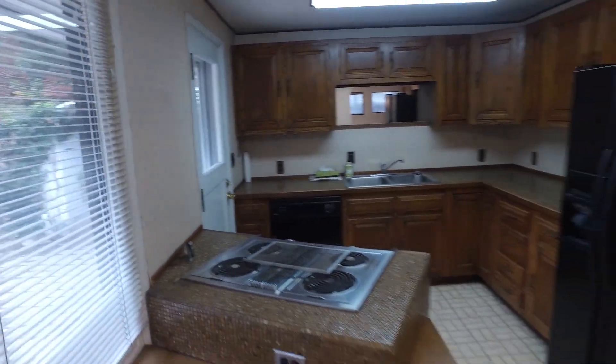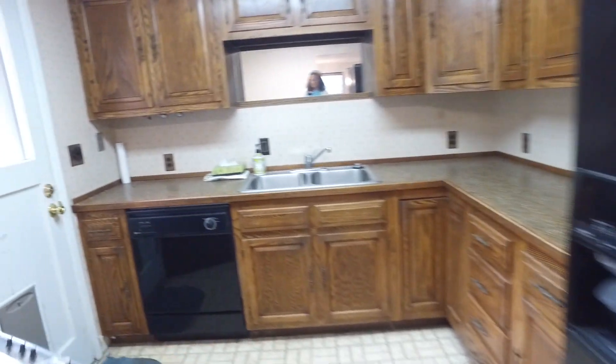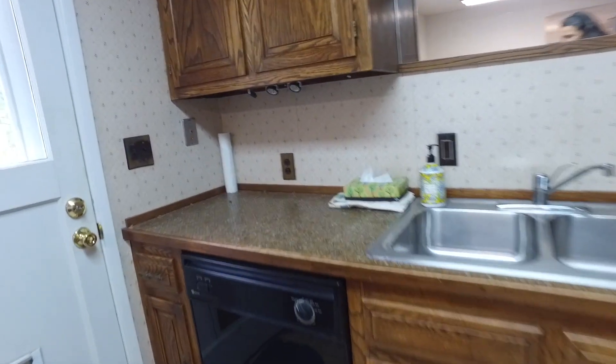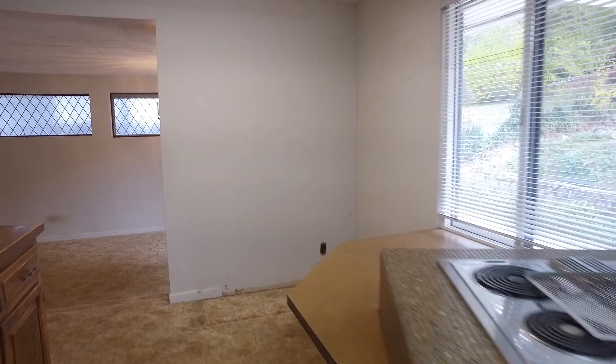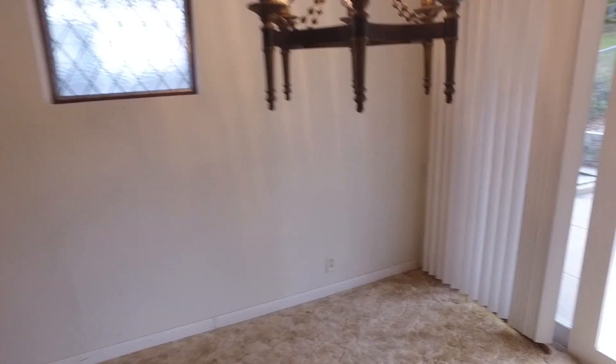You have plenty of cabinets and counter space and everything you need to make meal prep easy, including the dishwasher for cleanup ease. You'll be able to serve meals here at the informal eating area, or you can have a formal eating area here, or step outside to dine on the patio.